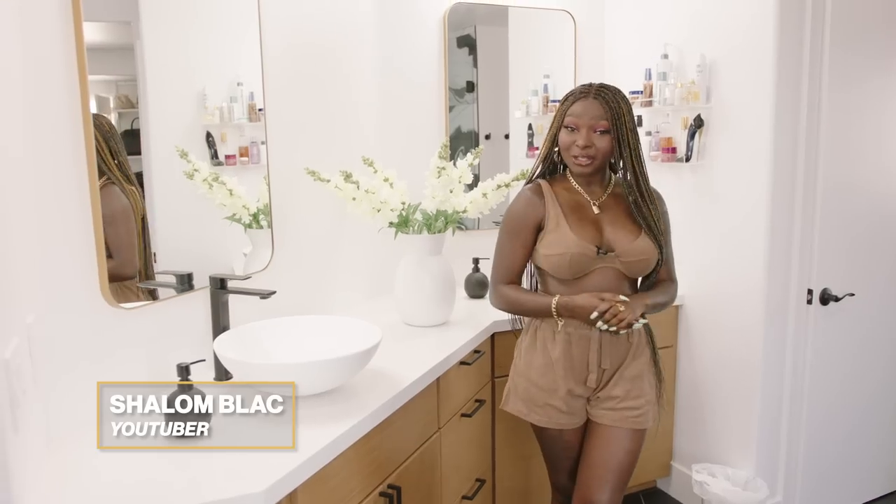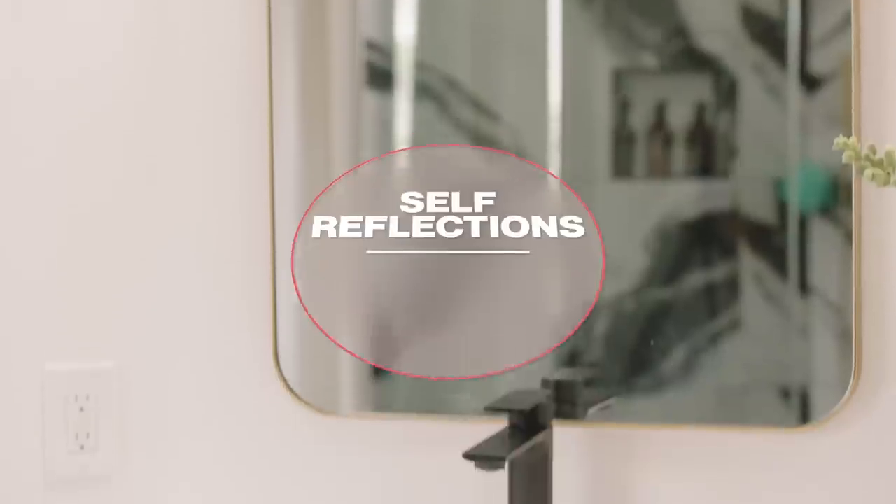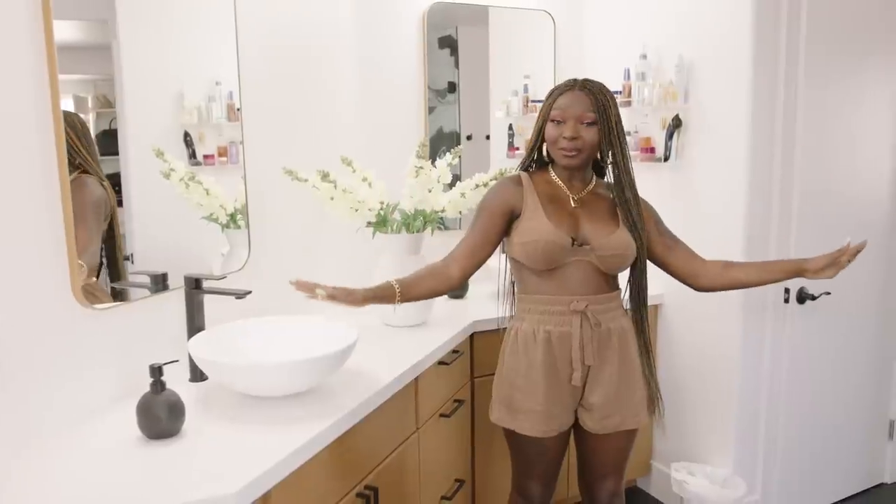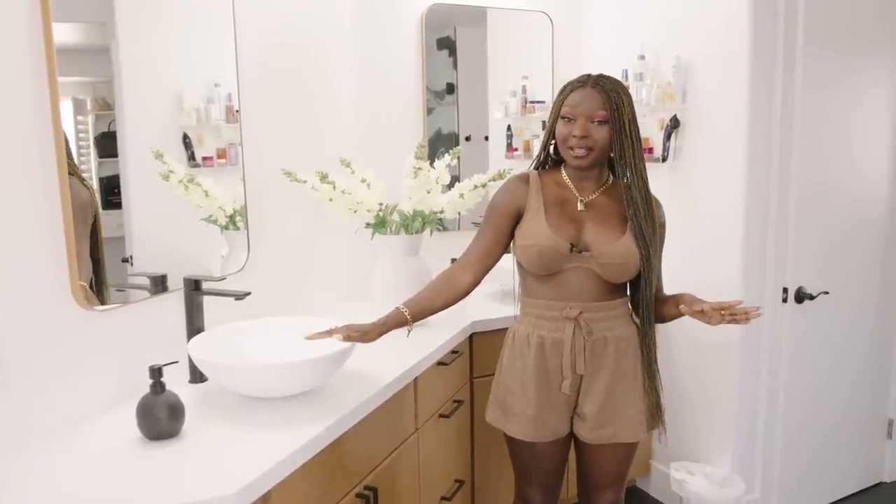Hi, I'm Shalom Black, and today I'm gonna show you around my bathroom. My bathroom is actually newly renovated, and honestly, I'm in love with the way that it turned out.